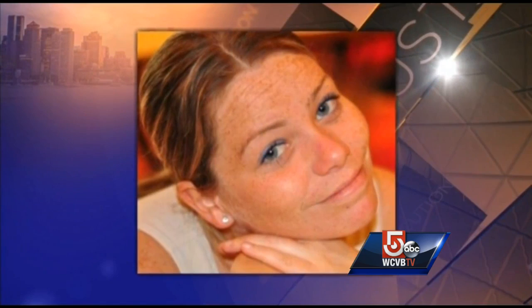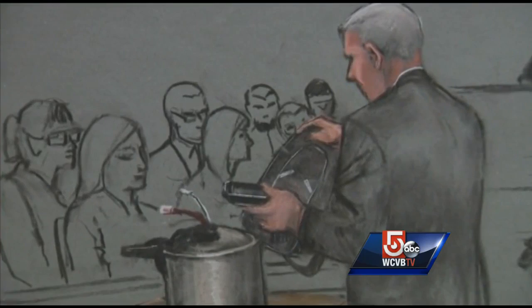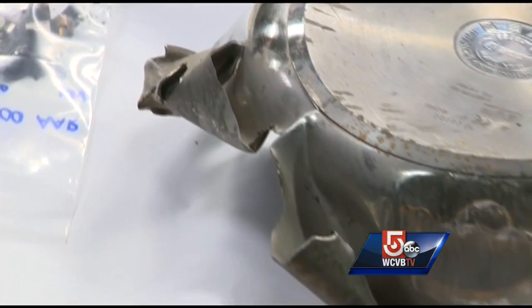She had three pieces of metal lodged in her body, BBs embedded in her skin. That testimony came shortly after an FBI bomb expert showed the jury mock-ups he made — recreations of the pressure cooker bombs that killed three people at the Boston Marathon.